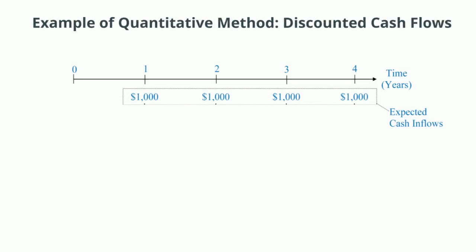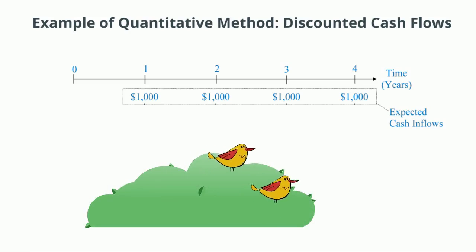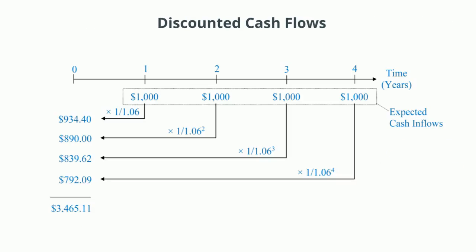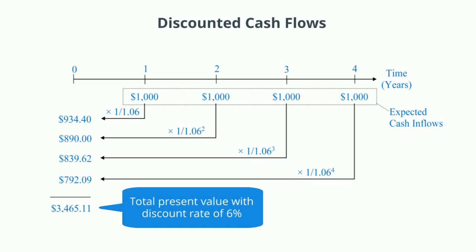A very popular way of assessing projects is to calculate their discounted cash flows. You know that old expression, a bird in the hand is worth two in the bush? That's referring to the fact that a promise of something tomorrow isn't worth what having something in hand is today. This means we need to discount promises of future cash flows. If, for example, we expect a project to pay out cash flows of $1,000 a year for the next four years, and we apply a 6% discount to those payments for each year, we'll find that the total present value is $3,465.11.